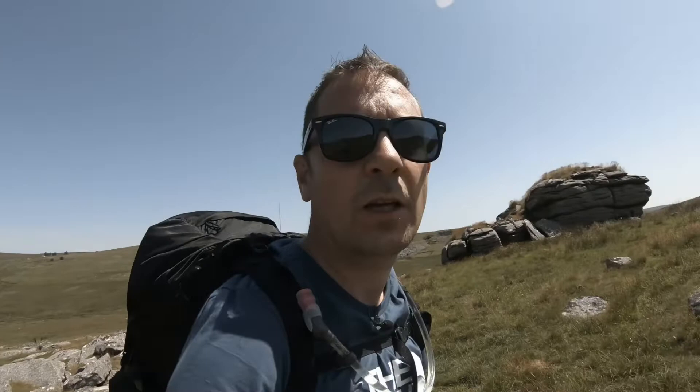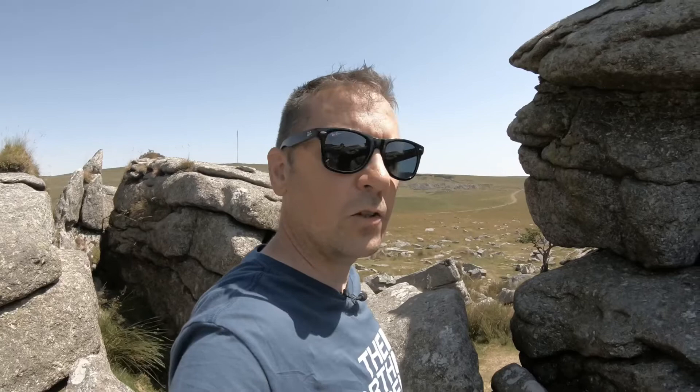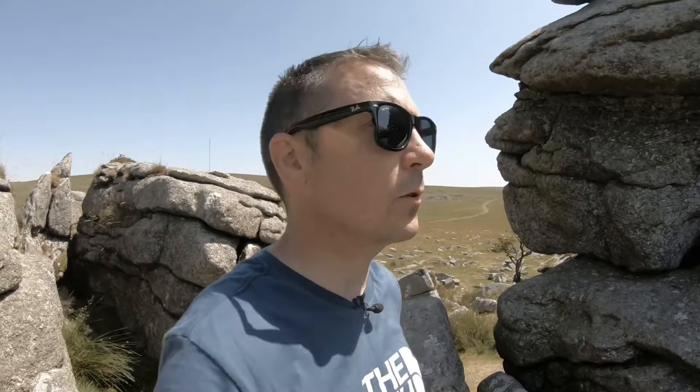Almost at the top of King's Tor now. The top of King's Tor - the views are absolutely insane. This is one view that we're particularly interested in: this is Foggintor Quarry in the distance there. We're about to have a bit of a short walk over there and see if we can find somewhere to camp. It does get very popular with Foggintor Quarry because it's popular with people that want to go for a swim, so hopefully we will find a nice little spot to camp for the night.